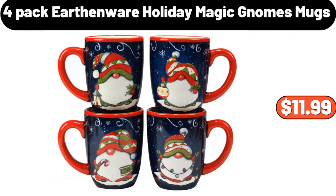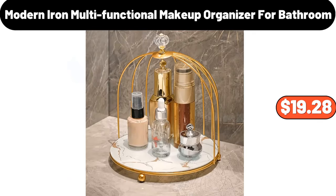4-pack earthenware holiday magic gnomes mugs, $11.99. Modern iron multifunctional makeup organizer for bathroom, $19.28.